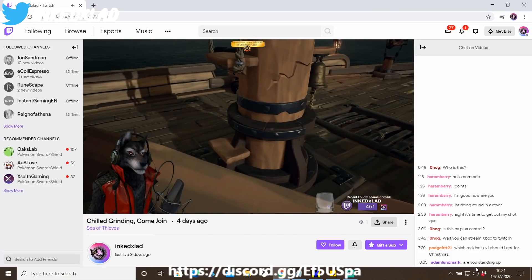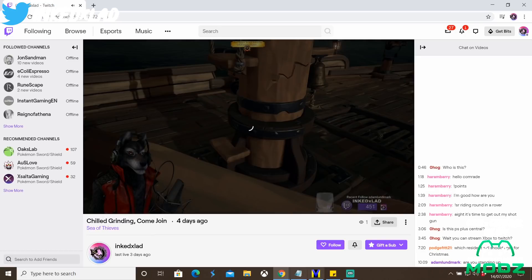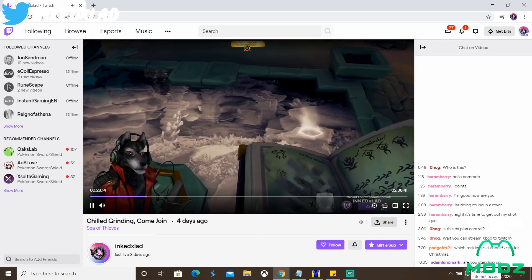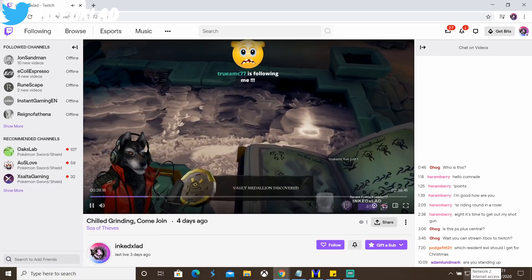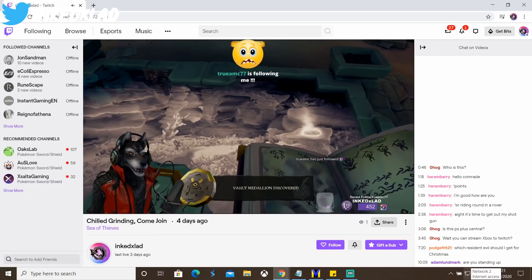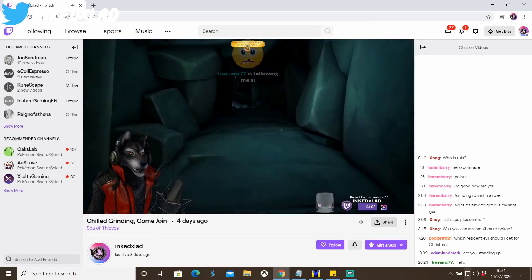Before we get into the video, if you guys want to see more from me rather than just the videos on YouTube, you can sometimes catch me streaming over on Twitch. These days I've literally been playing Sea of Thieves all day every day, and yes I know it's not a PlayStation game, but it's an awesome title — come over and check it out.